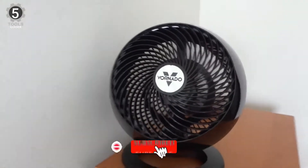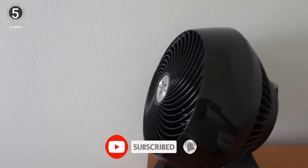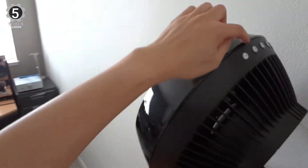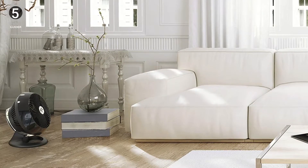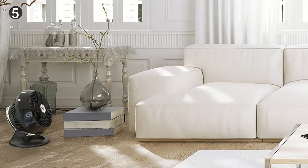The fan also includes a chrome glide bar that allows you to easily adjust the tilt and direct the airflow exactly where you need it. The Vornado 660 isn't as big or heavy-duty as other industrial fans, but it's still well-equipped to get the job done.